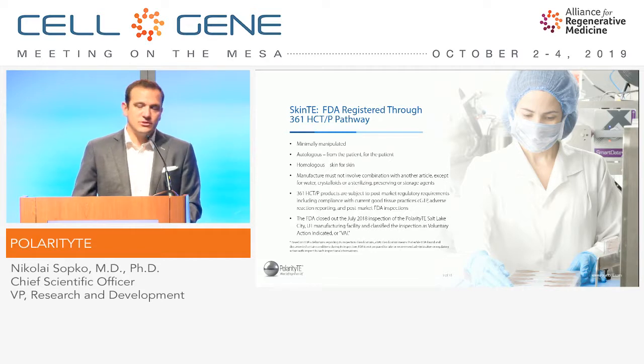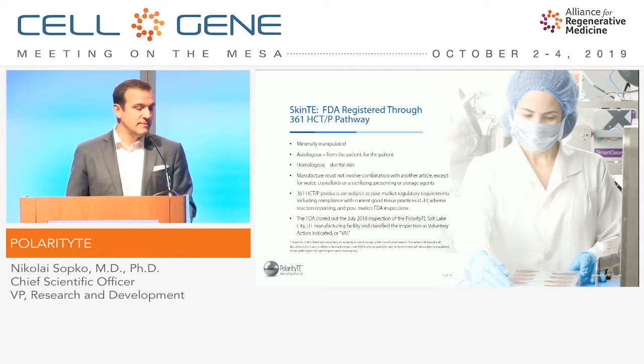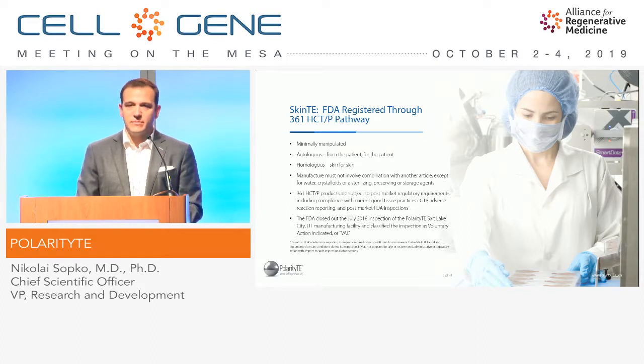Our product is registered through the 361-HCTP pathway, meaning it is minimally manipulated. It is autologous — from the patient, for the patient. And it's also homologous: this is skin for skin. We're not taking fat and trying to inject it. Additionally, we comply with the amount of approved materials that you can combine your product with.